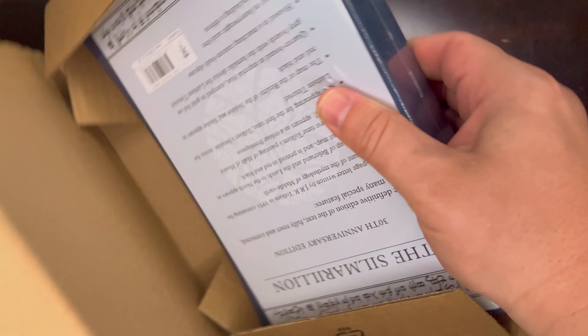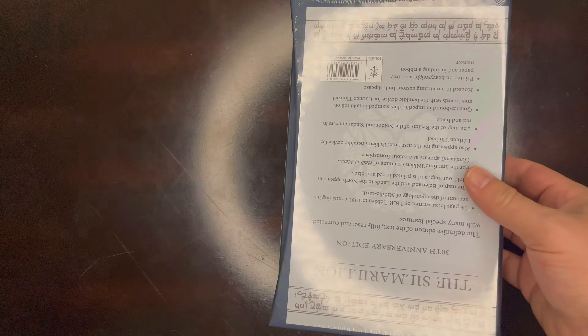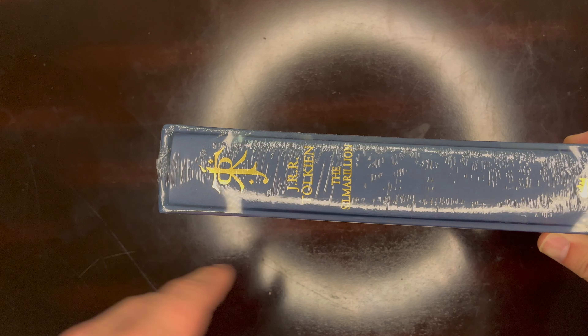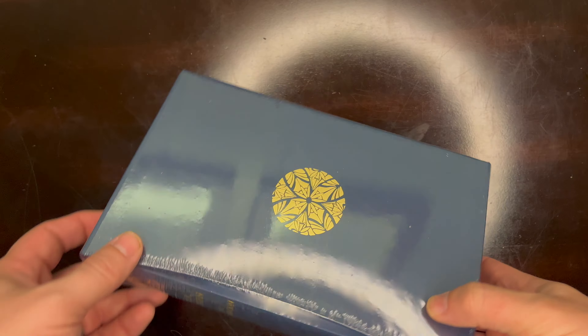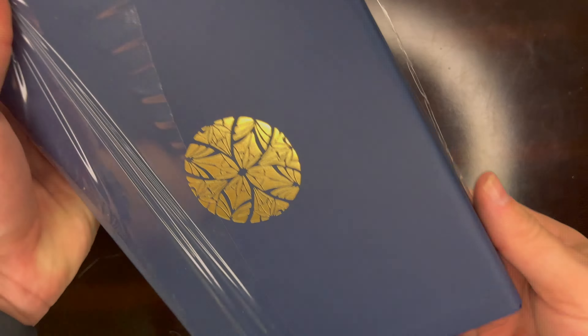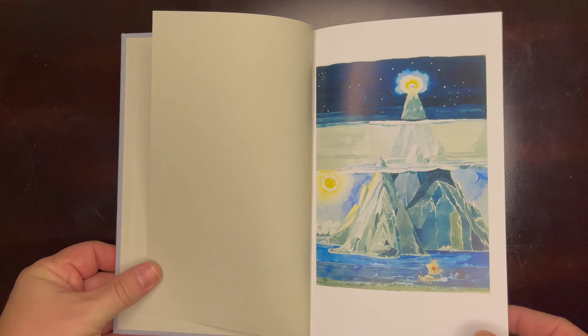So let's get into it. This is the back cover right now — it seems like it's just a slip of paper. We've got the Tolkien logo embossed, the title, HarperCollins is the publisher. Let's take the wrap off. You can see this is a slip cover, very basic blue. On the inside we've got some Alan Lee artwork.